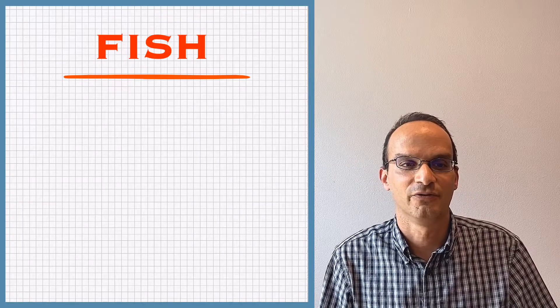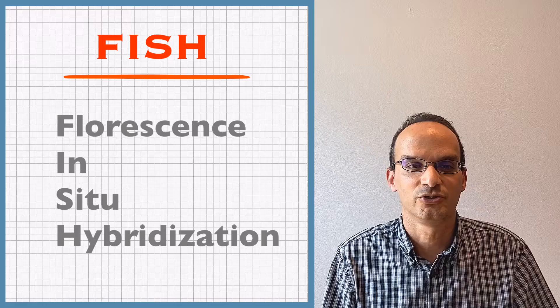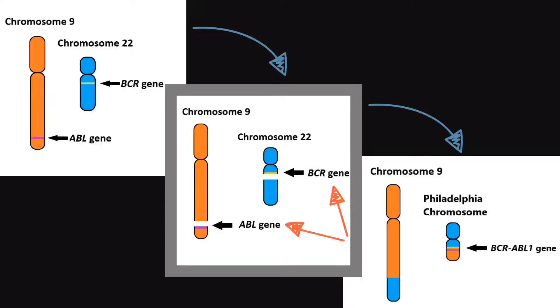FISH stands for fluorescence in situ hybridization — I know that's a mouthful. This is a special lab test that uses special dyes to look for abnormal changes in a cell's genes. Basically, when looking under a microscope, the dyes turn mutant CML cells into a different color. This test is used to identify the Philadelphia chromosome, which produces the BCR-ABL gene that causes your blood counts to go out of whack.